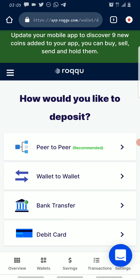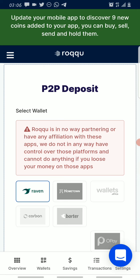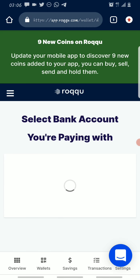Because of CBN regulations in Nigeria, you can no longer deposit with a card or bank transfer directly. So you click on Peer-to-Peer. Under Peer-to-Peer there are two ways: you can deposit via wallet apps like Raven, Hometown, Opay, Wallet Africa, Carbon, or Butter, or you can make a deposit through a bank account.